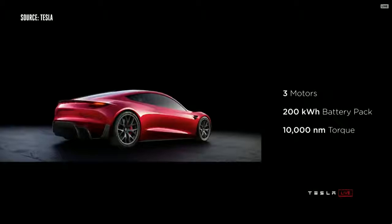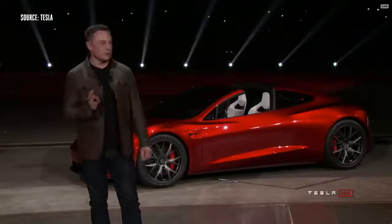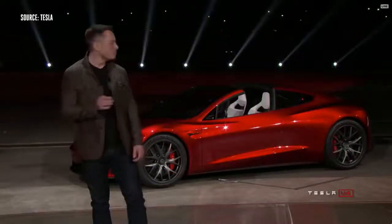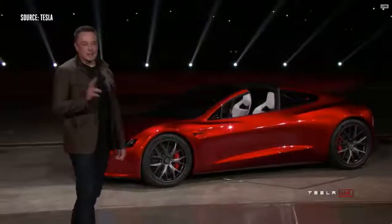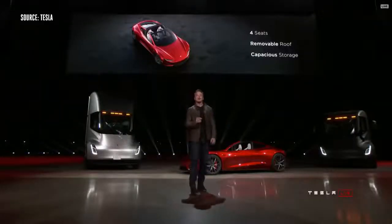200 kilowatt-hour battery pack, 10,000 newton-meters of torque. If you know what that means, it's just stupid. It's also a four-seater — a two-plus-two. You can't put giant people in the rear seat, but you will put...